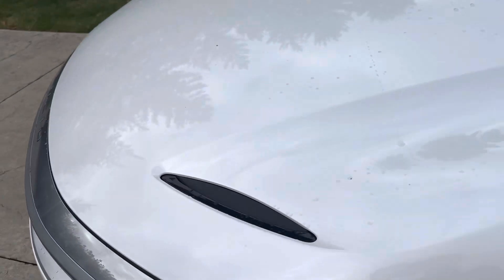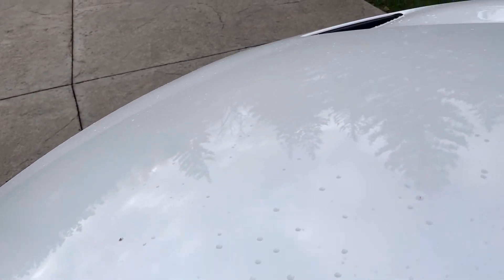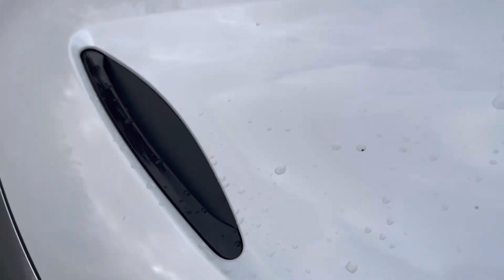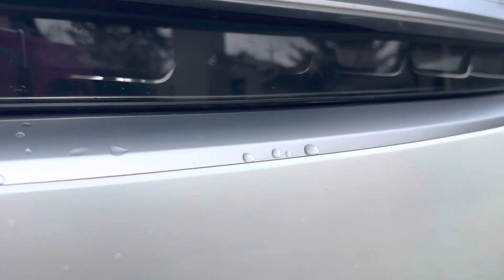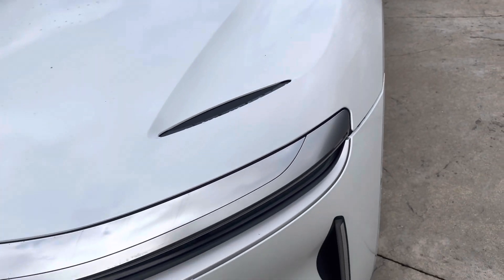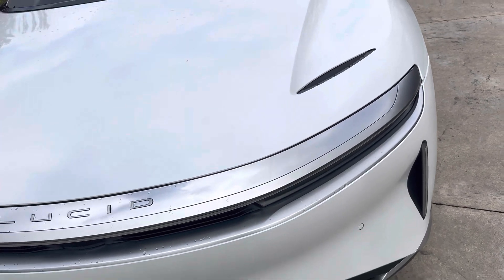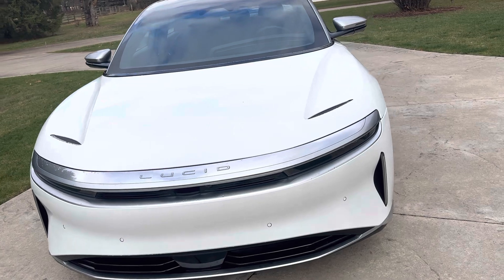You'll also notice that there are slots on either edge of the hood on this vehicle. They pick up air from underneath the front bright work — the front lip — and exhaust it out over the top of the hood, probably for better airflow, keeping it in contact with the hood. And that's why this thing is so sleek looking.